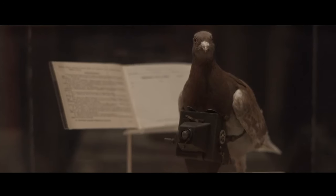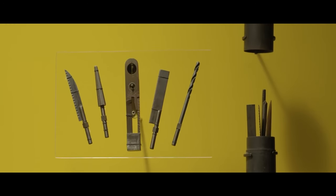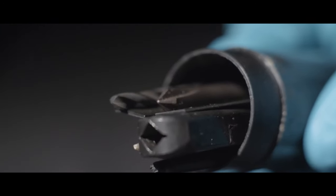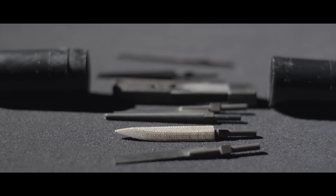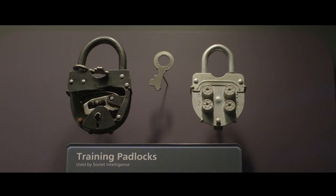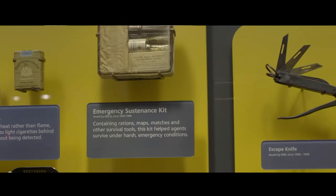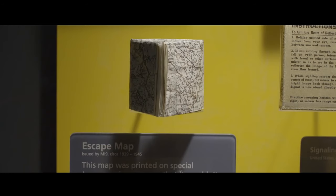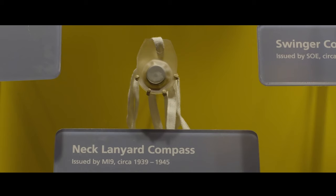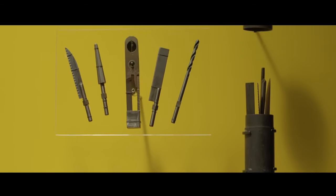There are more technical masterpieces, like the Rectal Toolkit, which was developed by the CIA to discreetly carry various items that could fit in such a toolkit and the place it would be stored. For obvious reasons, I will not go into it any further — it's just good to know this was a genuine project. Just imagine a spy walking around with this thing. Now that you can't unsee this, you're welcome, and I'll see you in the next video.